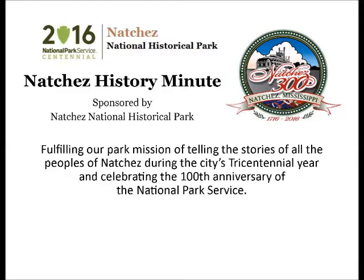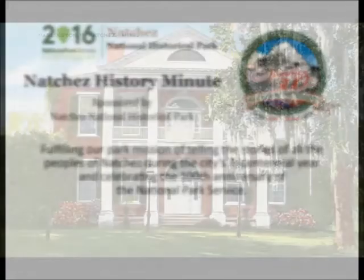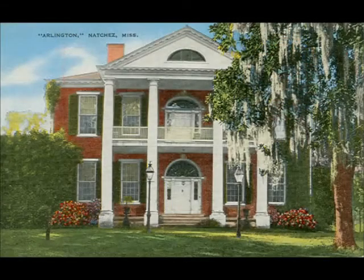Your Natchez History Minute is brought to you by Natchez National Historical Park. The great mansion Arlington was designated a National Historic Landmark in 1974, one of ten national landmark buildings in Natchez.